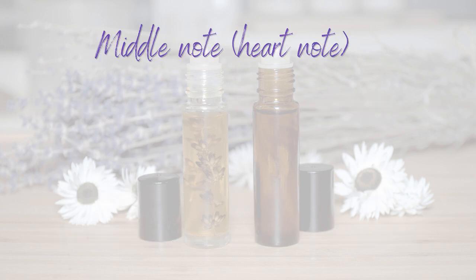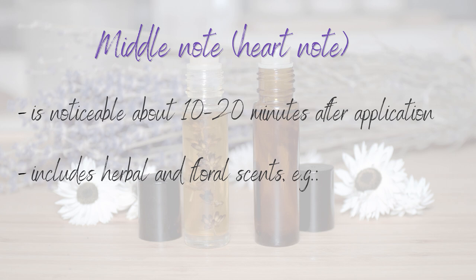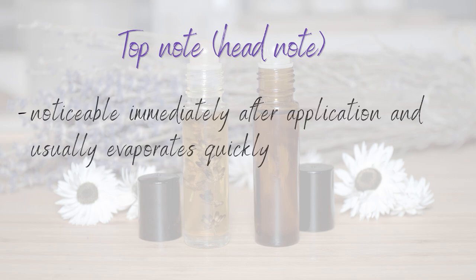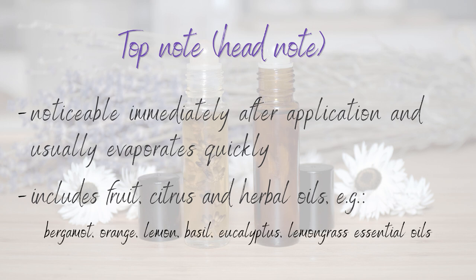The middle note, called the heart note, is the core of the fragrance and we can smell it about 10 to 20 minutes after application. It includes herbal and floral scents like pine, sage, geranium, jasmine, and rose. The last top note, called the head note, is noticeable immediately after application and usually evaporates quickly. Top notes include citrus scents but also herbal scents such as basil, lemongrass, and eucalyptus.